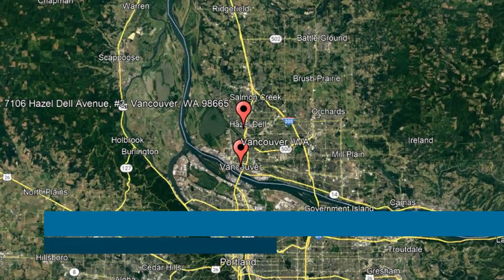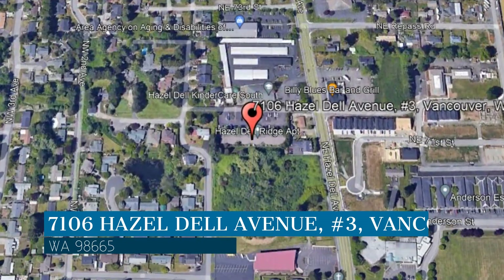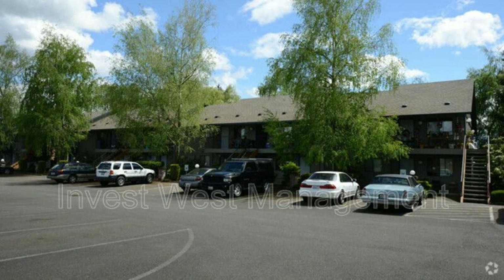Here are photos of an available rental property — make it yours today. This property is located at the address on your screen, and this video is brought to you by Invest West Management, a leader in Vancouver Property Management.